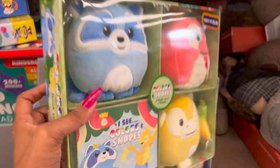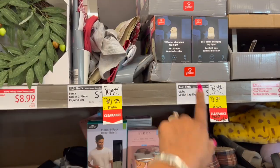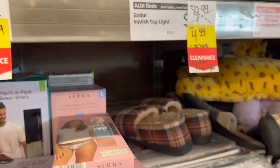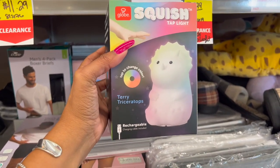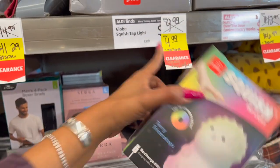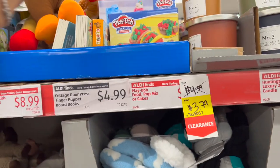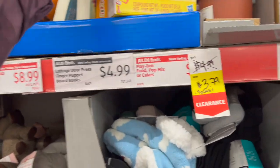For half off it's an easy one-and-done gift and you spend less than ten dollars. The globe squish tap light is $4.99 — color-changing, rechargeable, down from $9.99. Good for a stocking stuffer. They have Play-Doh food pop mix-or-cakes at $4.99 down to $3.79 — a little stocking stuffer for under five bucks.